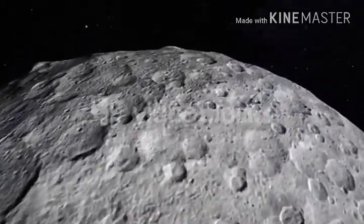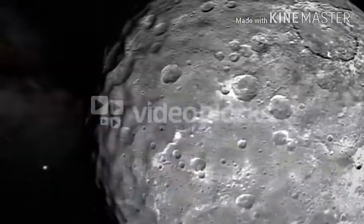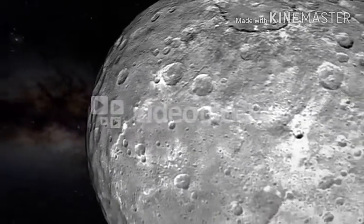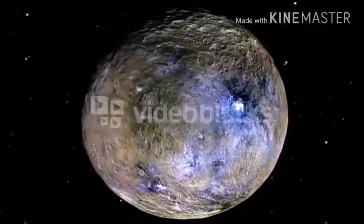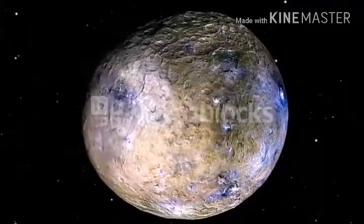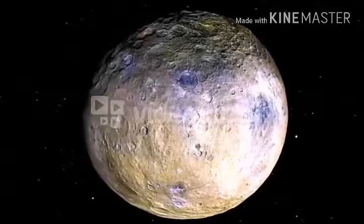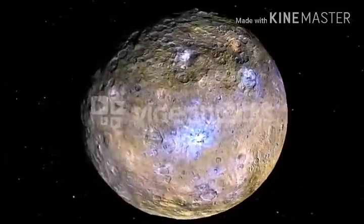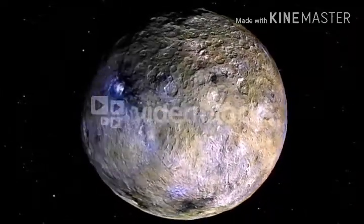The diameter of Ceres is 930 kilometers and it is made of ice. Some scientists say that if just 25% of that ice melts, it would produce more water than exists on Earth — so you can imagine how significant that is.